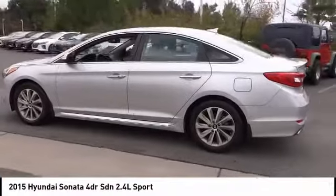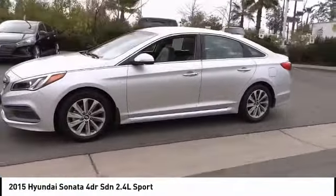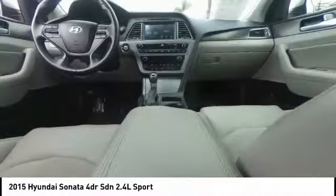Don't forget the exterior corrosion protection — a 14-step roto-dip system that provides unmatched protection for your Sonata — and it is priced below $20,000. This vehicle has less than 30,000 miles.